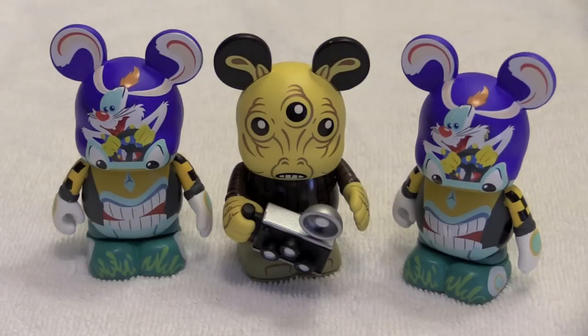Let us know down in the comments what's your favorite — the Star Wars guy or Roger Rabbit. Don't forget to subscribe to our channel and stay tuned for more Bin's Bonus! We'll see you next time everybody. Bye!